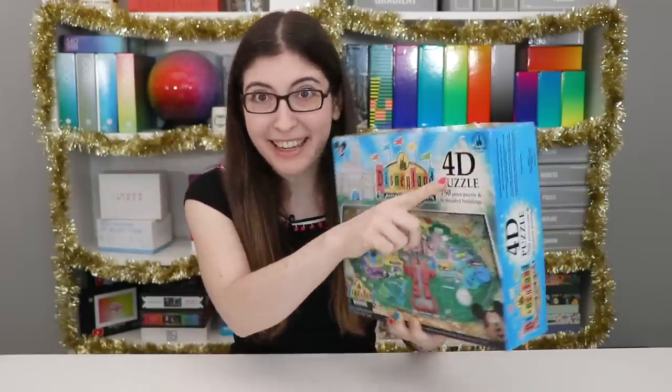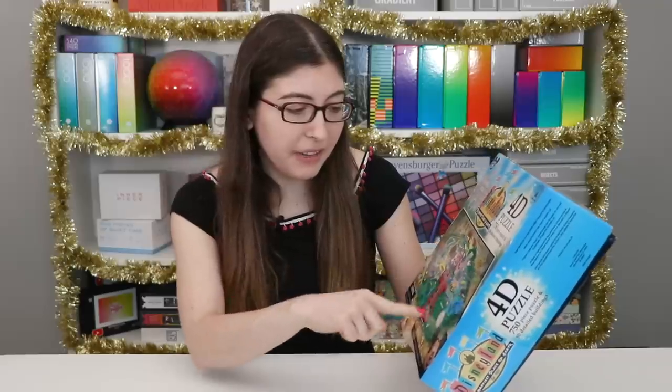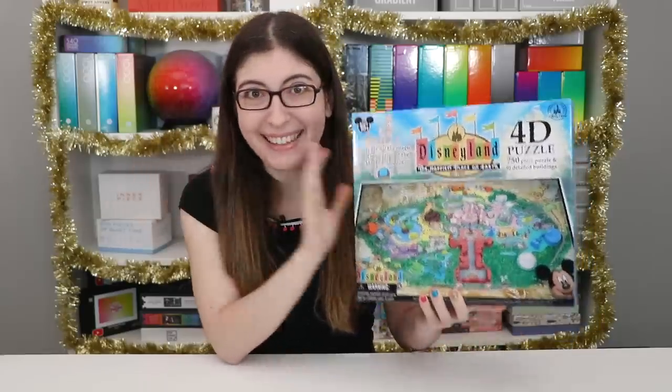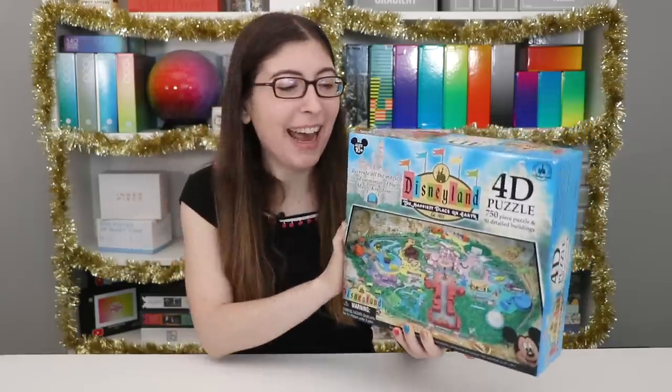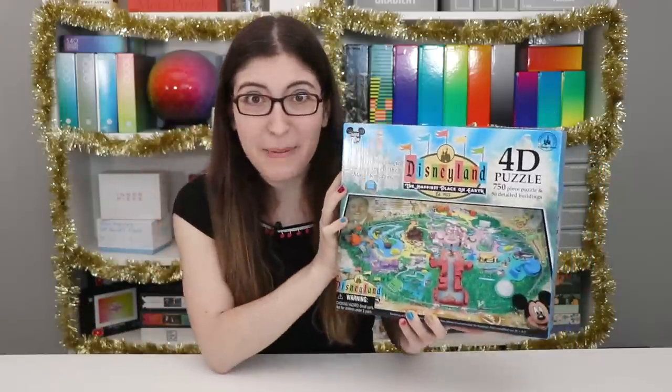You might be wondering, what does it mean that a puzzle is 4D? As far as I can tell, the only 4D aspect of it is that it comes with these plastic buildings that you insert into the Disneyland map, so it becomes 3D. That's 3D. I don't know why they call it 4D, but it's 3D. Anyway, I am so excited to get into this finally, after yearning after it for so many months. So let's open it up.